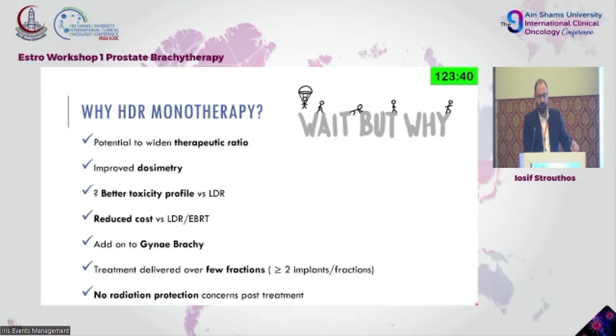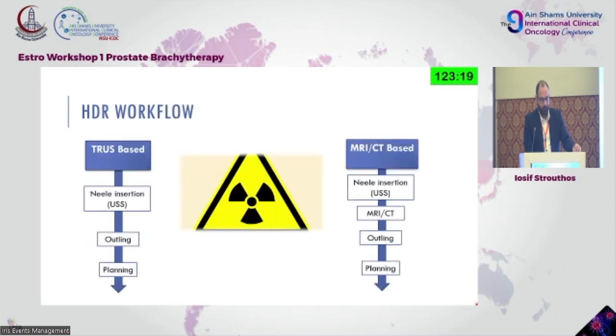There are no radiation protection concerns, unlike low dose rate where radioactive material is placed in the prostate, has a certain half-life, and you must be cautious especially around small children and family members. The workflow can be entirely transrectal ultrasound-based for needle insertion, outlining, and planning — or the two-step MRI/CT-based approach where the patient is transferred for imaging purposes.